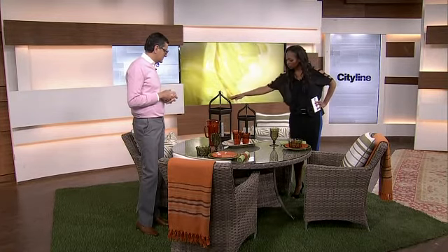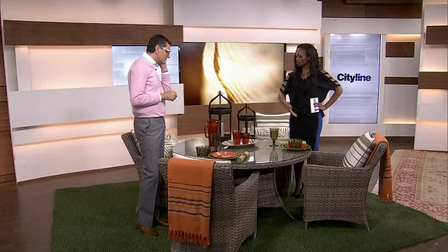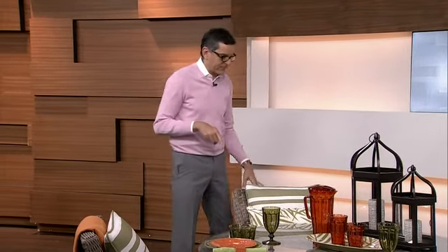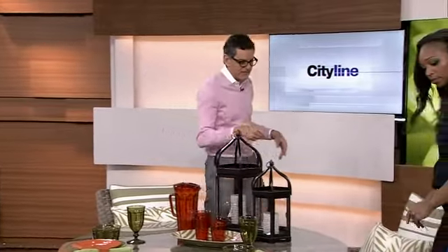All of these lovely accessories can work inside or outside your house. You could use this at Christmas — fill it with Christmas balls and things like that. Don't think you're going to use it for just two or three months and store it for another eight months. Use it all year round. I want to show you how we can use the patio furniture — the chairs — at a dining room table.